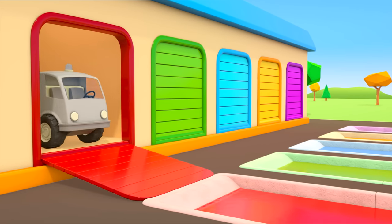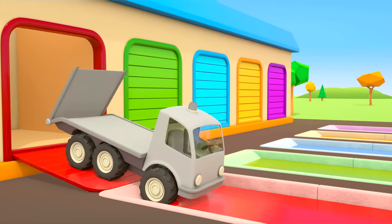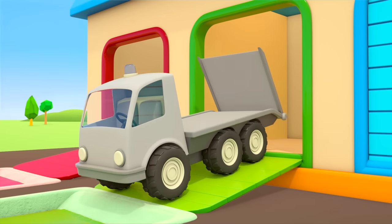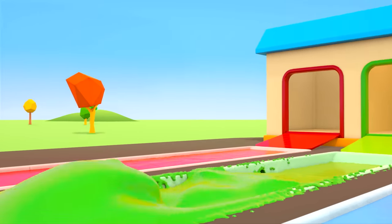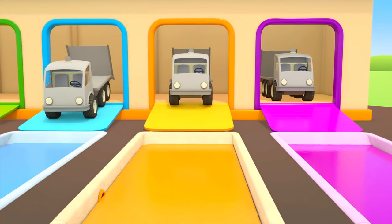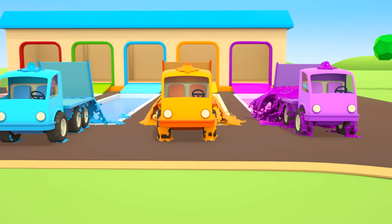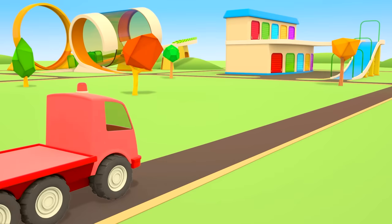We'll need lots of helper cars. Let's get different colored tow trucks to help — a color for each car. A red tow truck. A green tow truck. What color will these cars be? Blue, orange, and purple. The five tow trucks are ready to go and help.